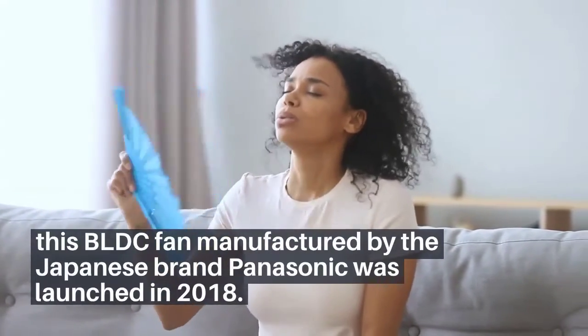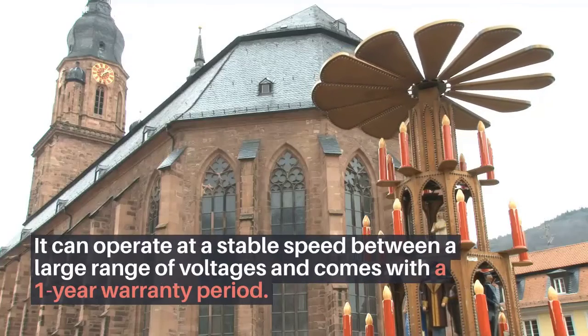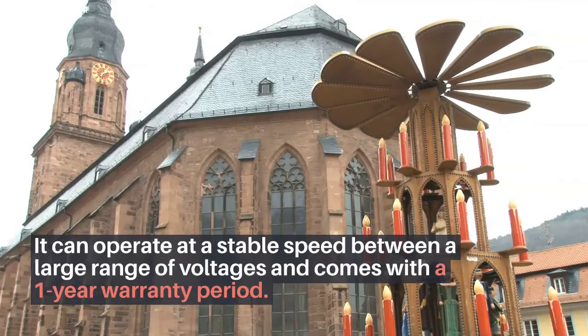Panasonic BLDC fans: offering impressive speed and air delivery, this BLDC fan manufactured by the Japanese brand Panasonic was launched in 2018. It can operate at a stable speed across a large range of voltages and comes with a one-year warranty period.